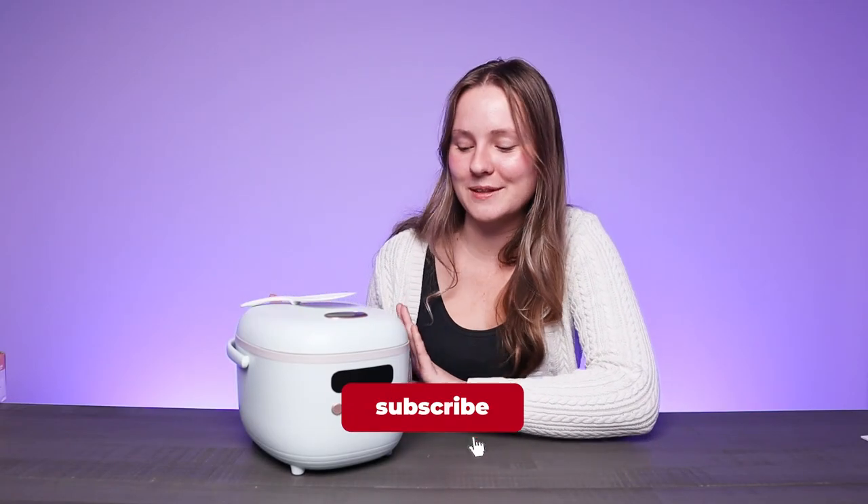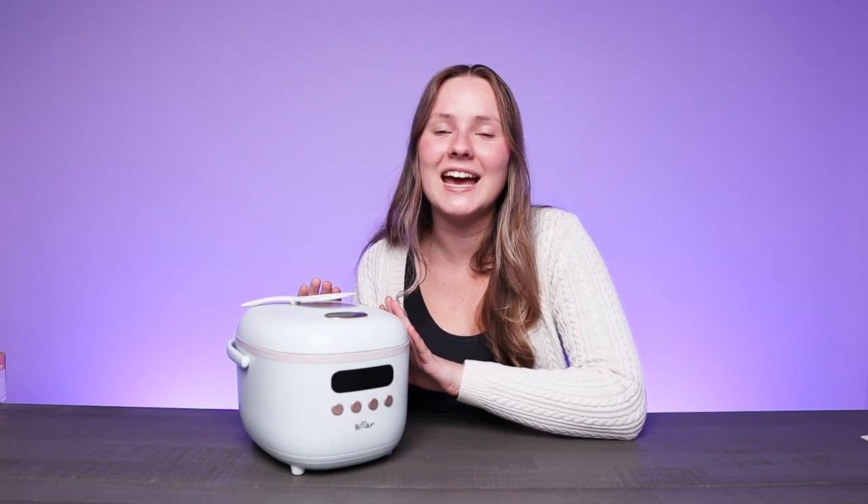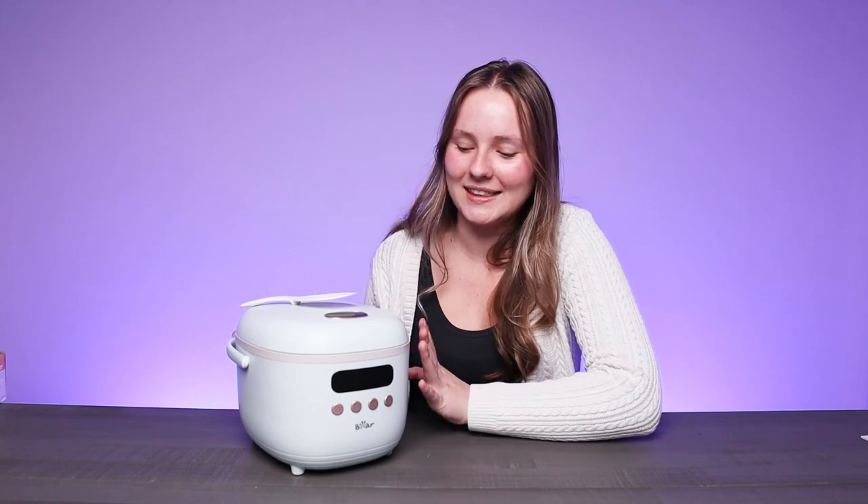Overall, I'm very impressed with the Bear Rice Cooker. It's very versatile, easy to maintain, and cooks your rice perfectly every single time. Thank you so much for checking this out with me, and we'll see you next time.